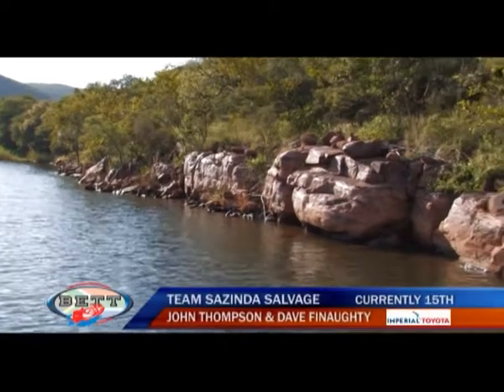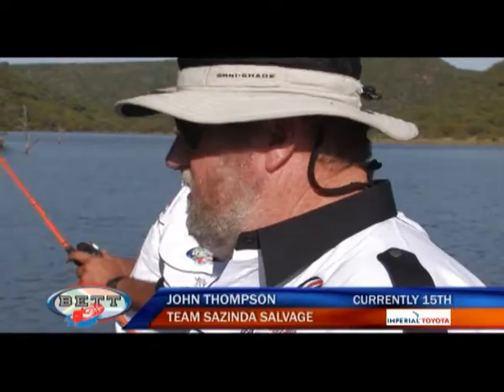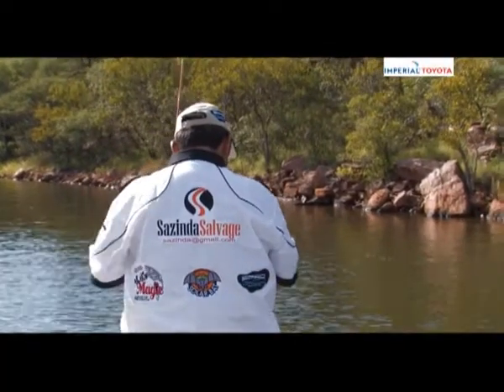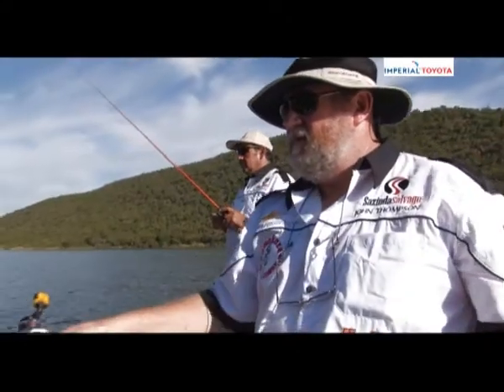Two weeks ago we found fish on this ledge here. We were doing exactly the same as we were doing now. Dave was fishing with a jig, I was fishing with an 8-inch dead ringer.